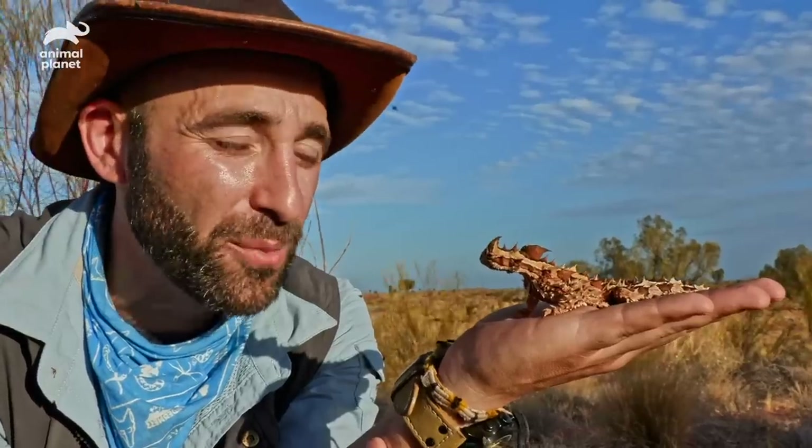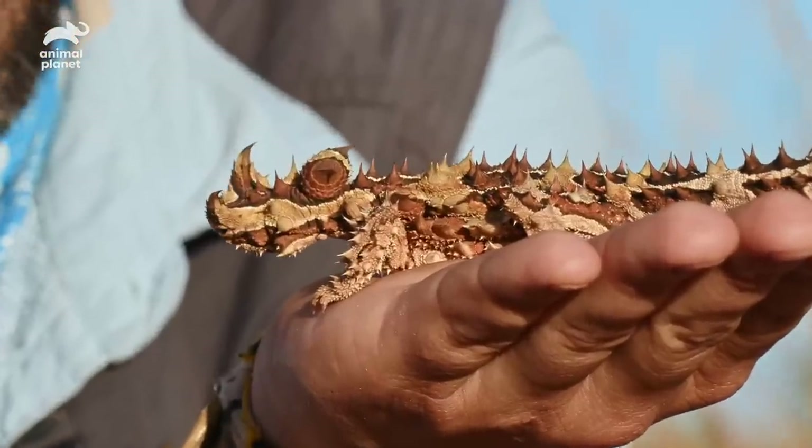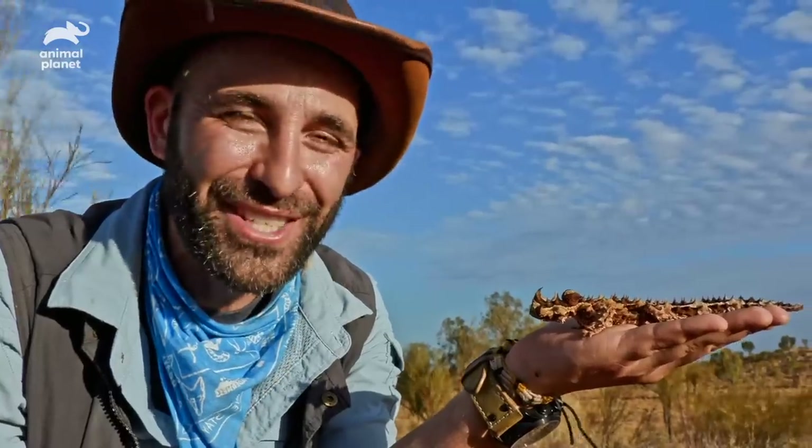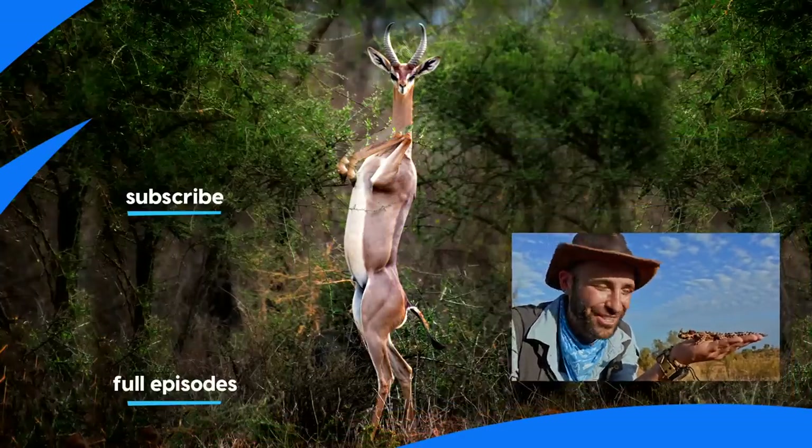When it comes to finding the bizarre lizards of Australia, the thorny devil is at the peak of that mountain. I'm Coyote Peterson. Be brave. Stay wild. We'll see you on the next adventure.